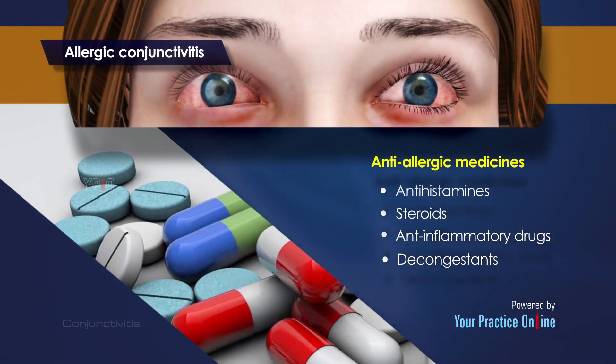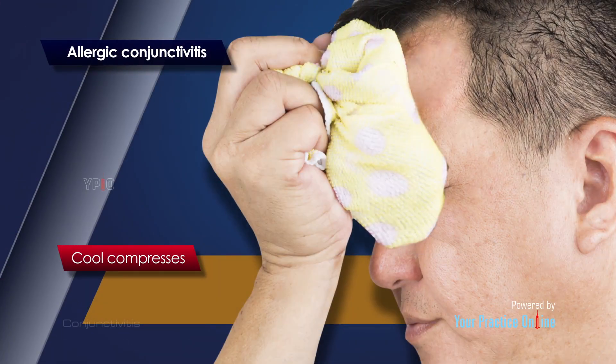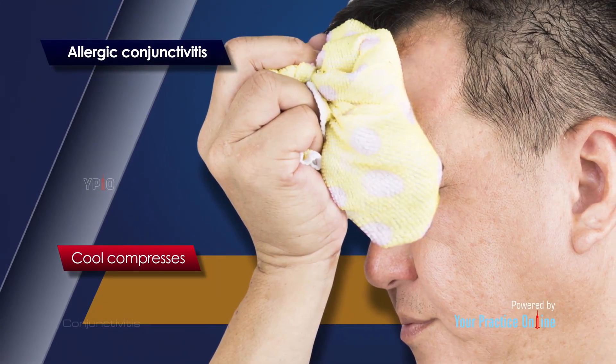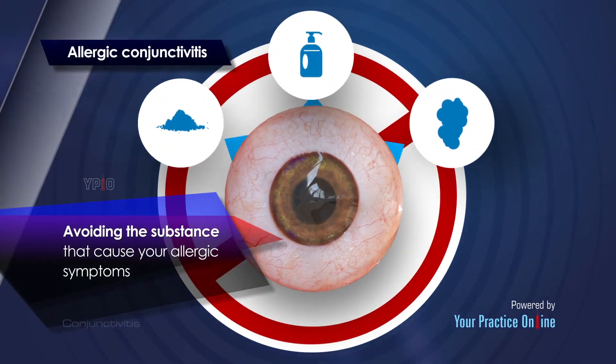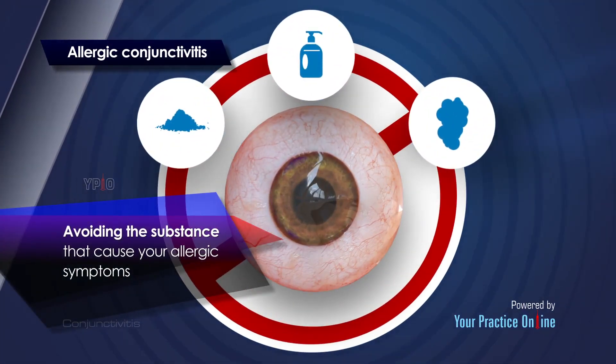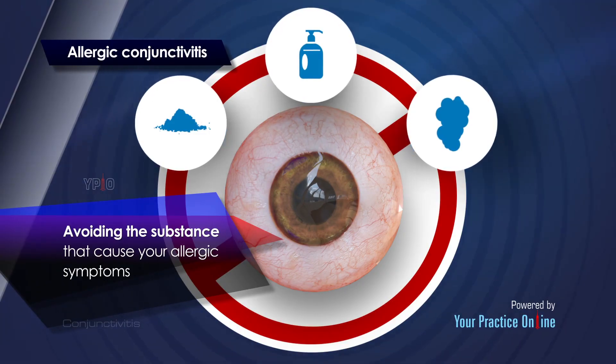Allergic conjunctivitis responds to anti-allergic medicines such as antihistamines, steroids, anti-inflammatory drugs, and decongestants. Cool compresses may also be helpful. Avoiding the substance that causes your allergic symptoms whenever possible is often the best solution to preventing allergic conjunctivitis.